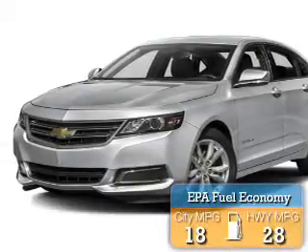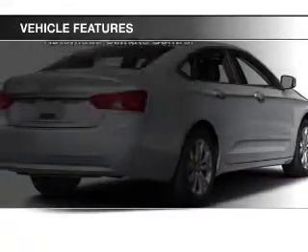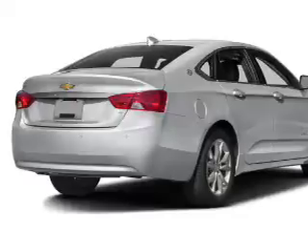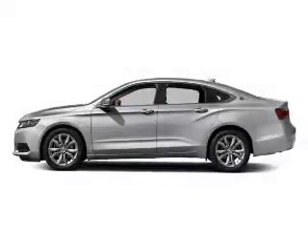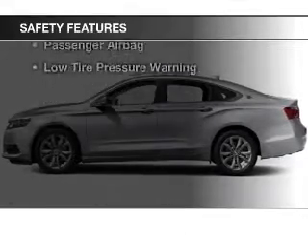Great fuel efficiency saves you money by requiring fewer trips to the gas station. The features include heated seats, blind spot sensors, a satellite radio, remote start, steering wheel controls, a premium sound system, alloy rims, auto-dimming mirrors, dual temperature controls, and automatic climate control.